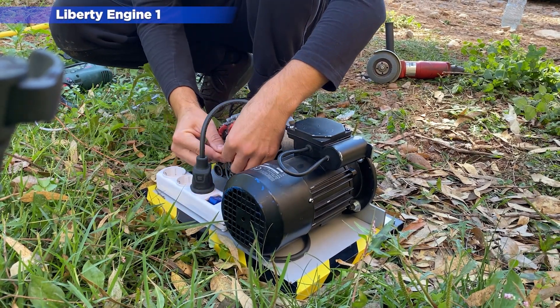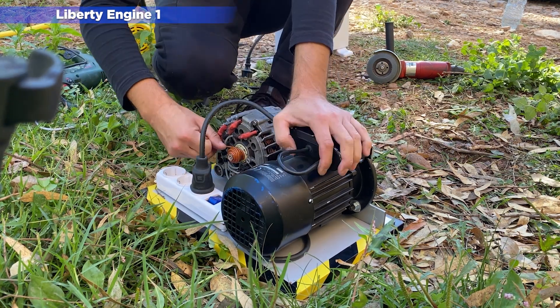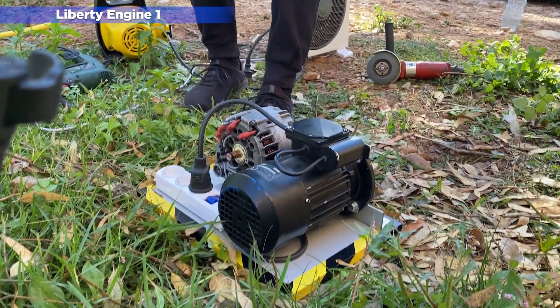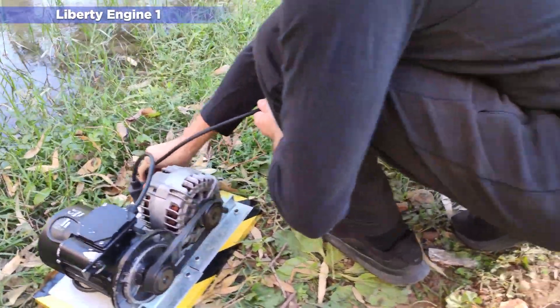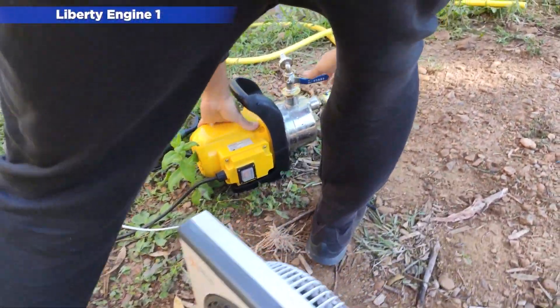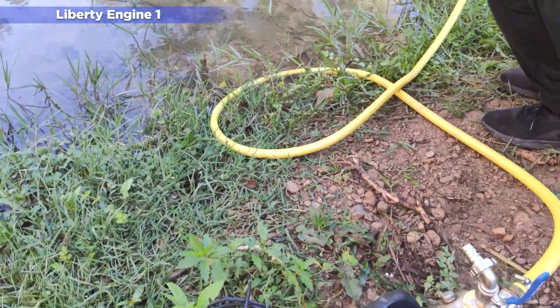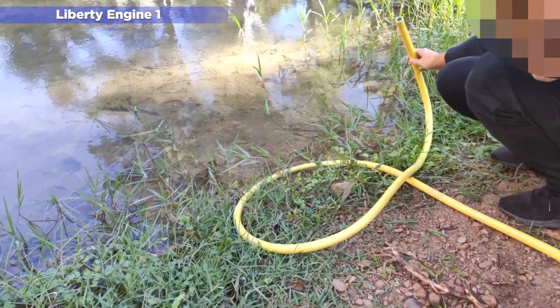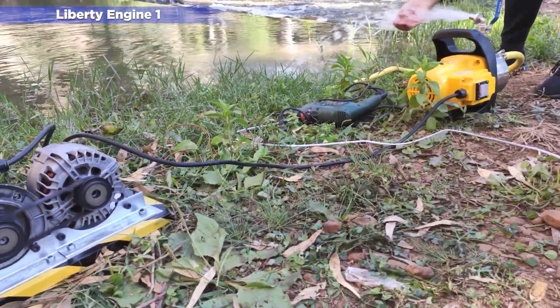On the other hand, the starting system was very clumsy, and there are power losses through the pulleys and the drive belt. In addition, the engine generates too much noise and vibrations, which makes it unsuitable for indoor operation.